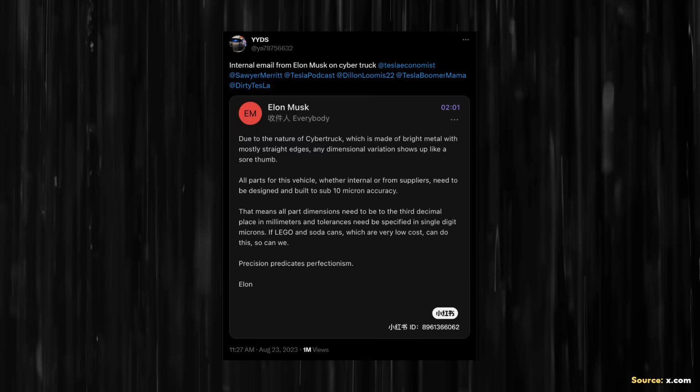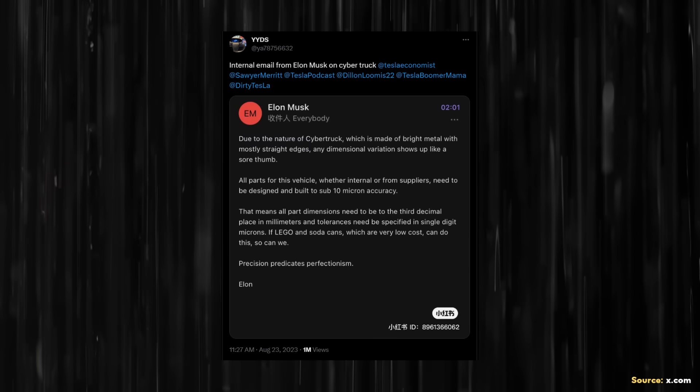In August, a reportedly leaked email from Elon made it clear that extremely tight tolerances were necessary for the Cybertruck to have a good fit and finish, due to the stainless steel design making any imperfection stand out like a sore thumb. In this leaked email, it was written: "All parts for this vehicle, whether internal or from suppliers, need to be designed and built to sub-10 micron accuracy." Sub-10 micron accuracy is insane, especially when you realize just how small a micron is.